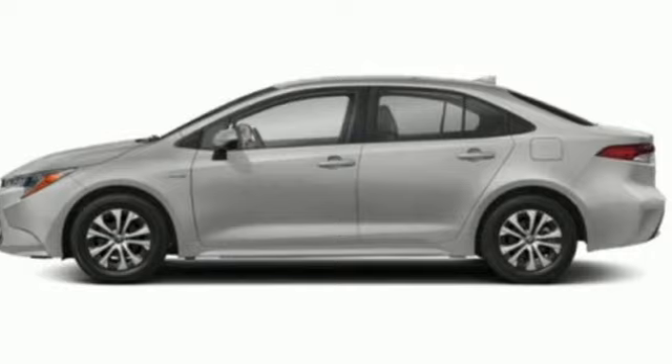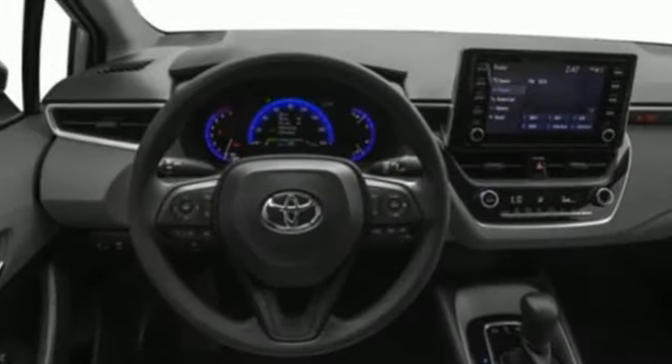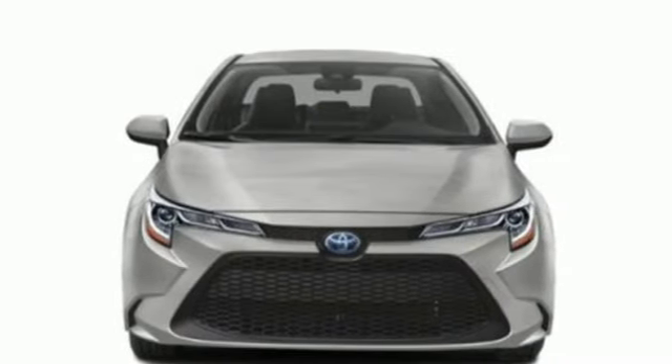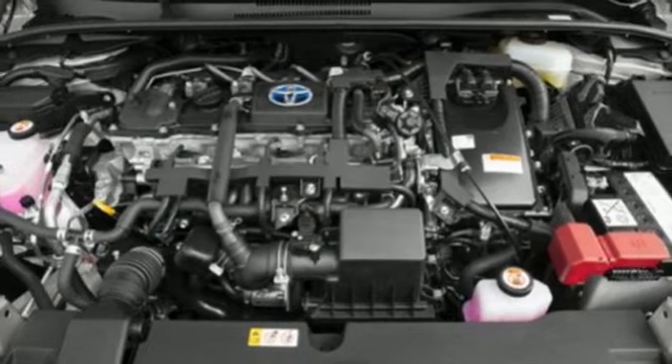It comes with the features you need and, better yet, want. Smart device navigation, Wi-Fi hotspot, manual tilting steering column, configurable instrument gauges, doors and push button start proximity key.